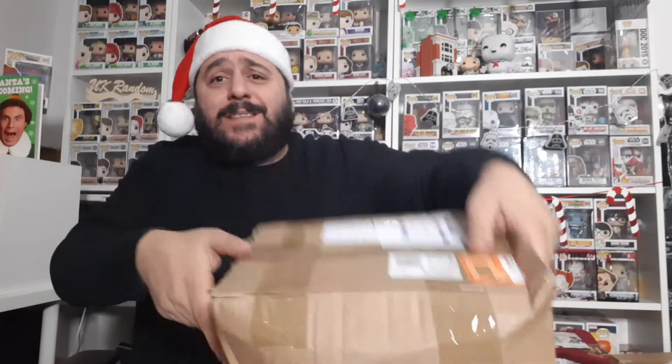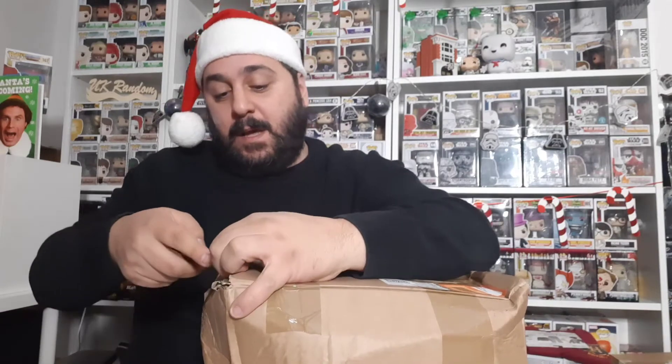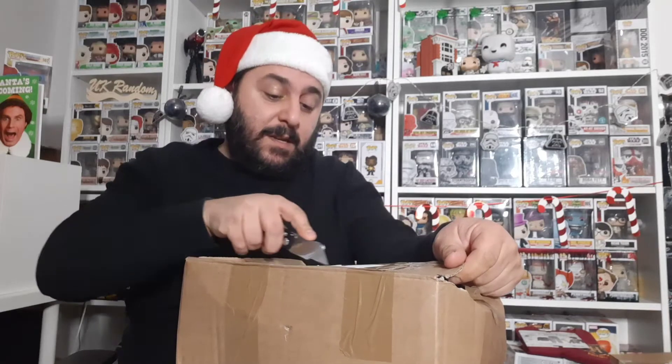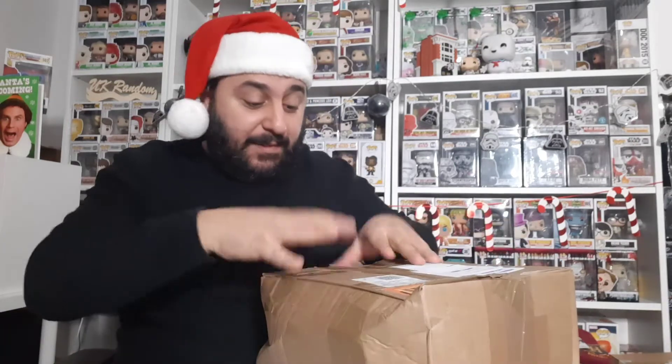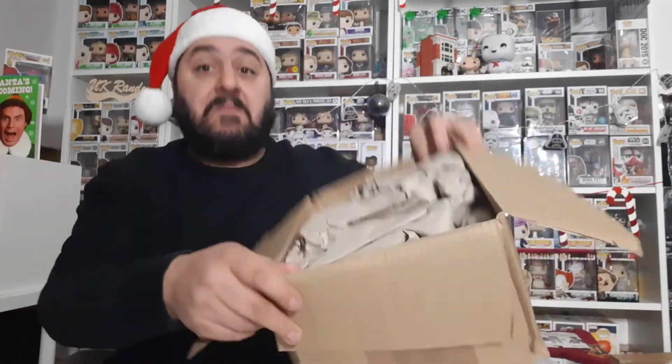Hey guys, welcome to another UK random video. Today we have another unboxing. I think I know what this is, but after what happened to me last week, I am not going to presume. I'm just going to open it — there should be a letter in there so that's how we'll find out what and who this is from. I'm not expecting anything other than my Z boxes, so this can only really be what I think it is, unless it's not — which is why I'm not jumping the gun.